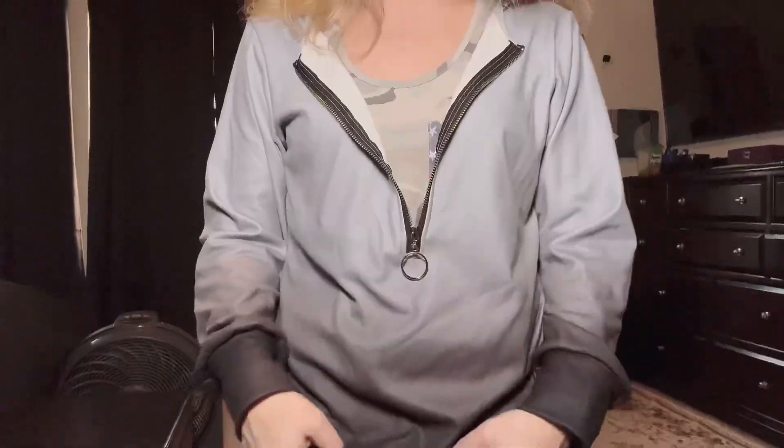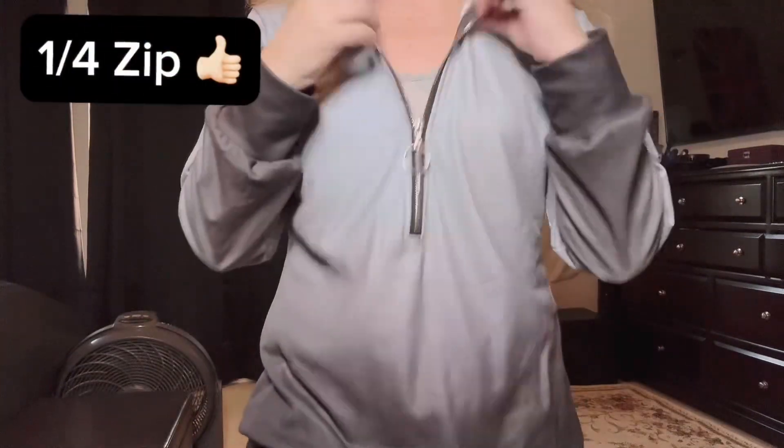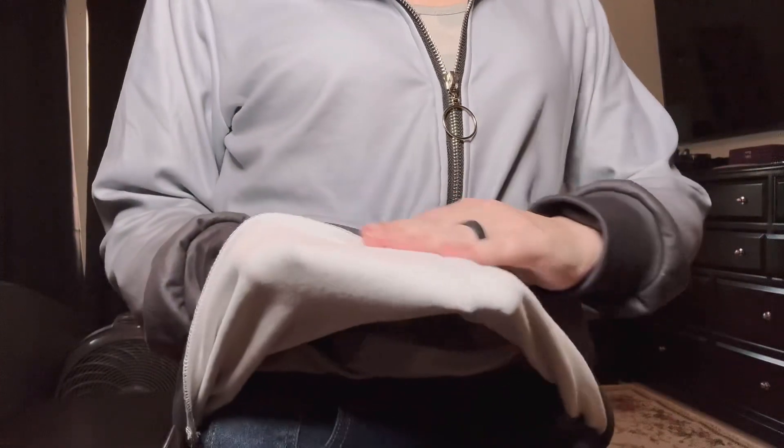This is a nice sweater that's good for daily use, school use, or even working out. This sweatshirt is a thinner sweatshirt. It's got the perfect level of warmth.